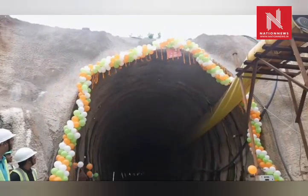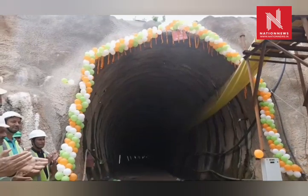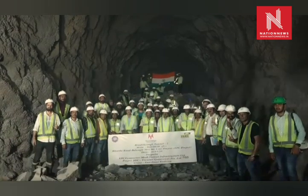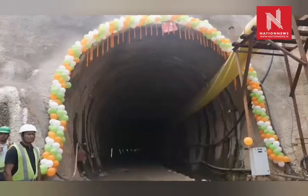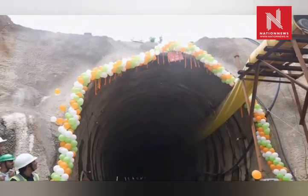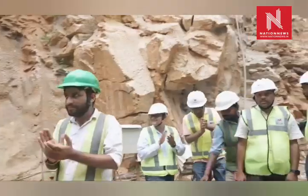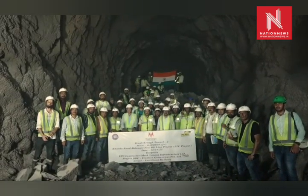Tunnel T2 is a landmark in modern rail construction, having a length of 1,775 meters with a two-degree curve. It has been constructed using the New Austrian Tunneling Method (NATM). Tunnel T2 is the second-longest tunnel in Nayagat District and was built using advanced technology to overcome the challenging Eastern Ghats terrain, setting a new benchmark in infrastructure execution for Indian Railways.